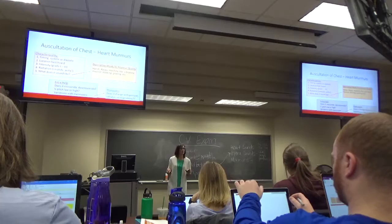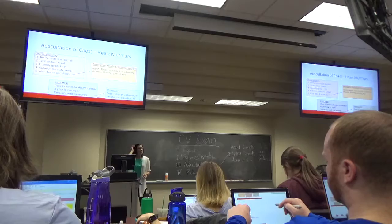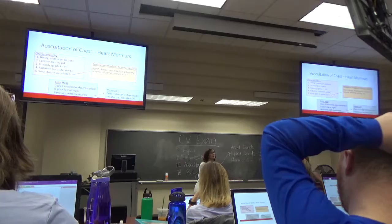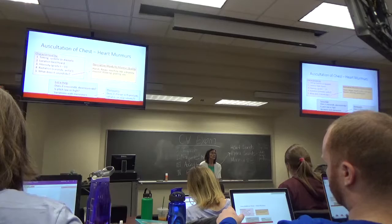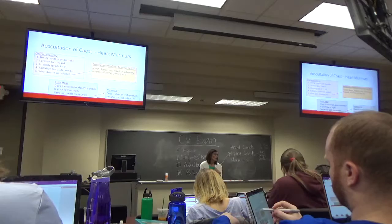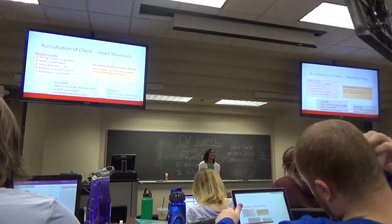I gave you guys handouts on murmurs because murmurs get totally crazy. The first page has the ones you will hear at some point on rotations. The ones on the second page are much more rare. When you hear a murmur, the first thing to describe is whether it's systolic or diastolic, because that tells you where it is. Where it's best heard — if it's in the aortic position, it's probably coming from the aortic valve; if it's in the mitral position, it's probably coming from the mitral valve.